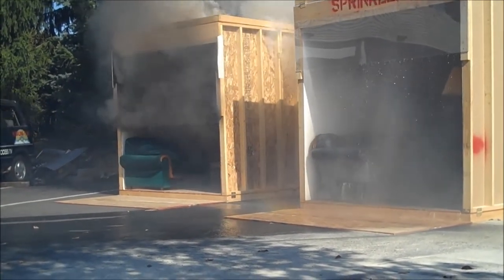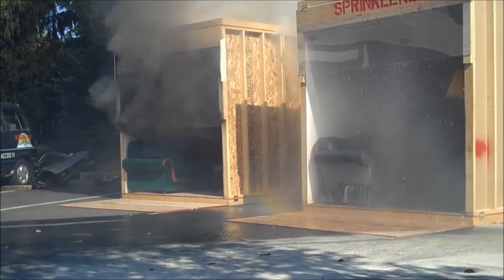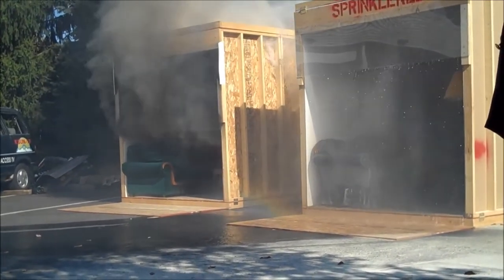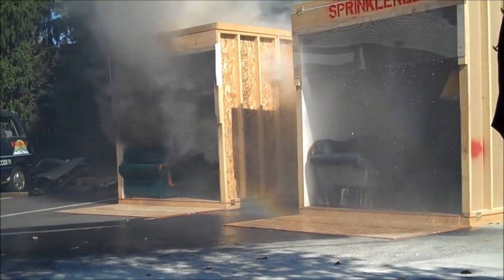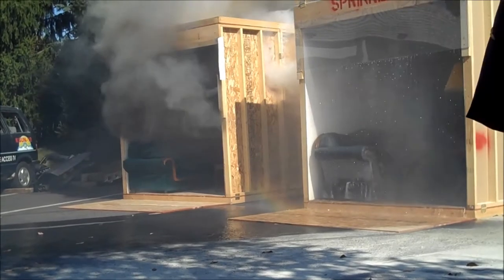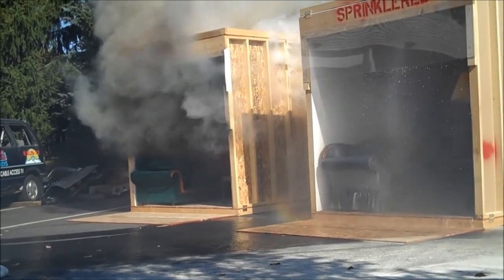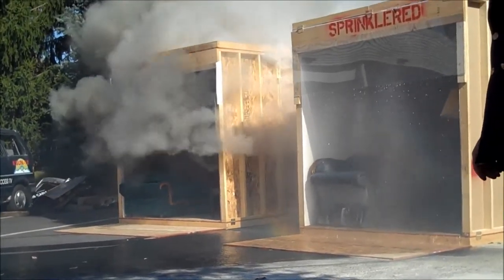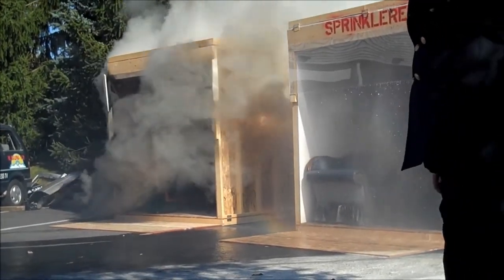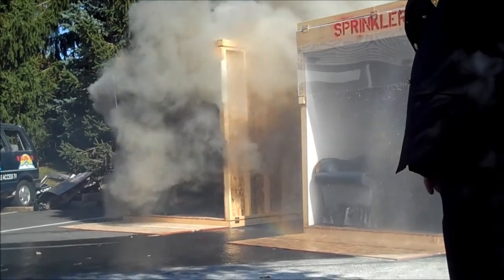Two minutes — and this room is about to flash over. Right about now is when we'd normally be getting the call. There's smoke coming out of the window. If there's nobody home, this is when we're getting the call, and we're really behind the eight ball. If you have a sprinkler in your house, it's doing the work for us.